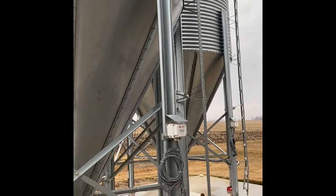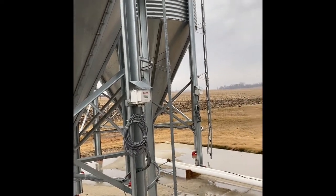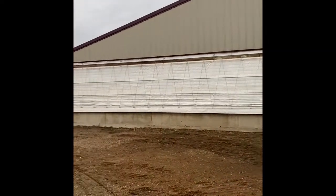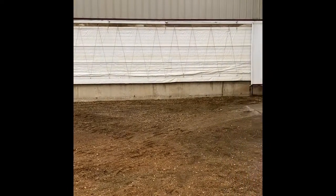We don't stock the bins full all the time because feed can go bad if it sits for a while, but most of the time at least one of these bins is full. This is a tunnel barn, so it acts just like a tunnel. The main feature right here is this curtain — air is going to be pulled through this curtain when it's down, all the way through the barn.